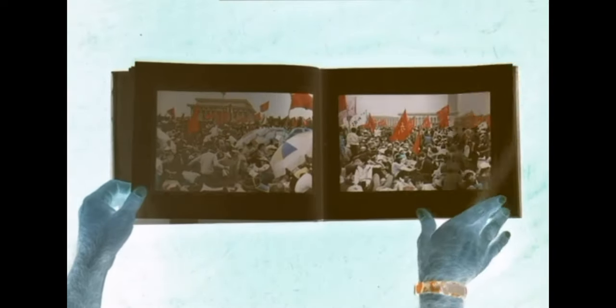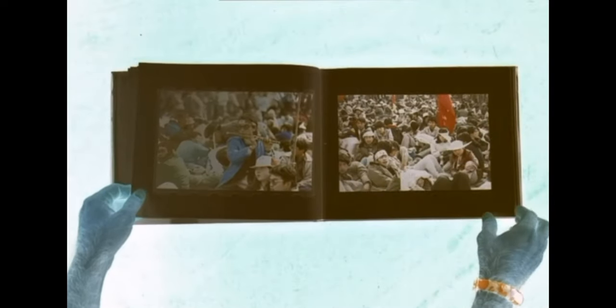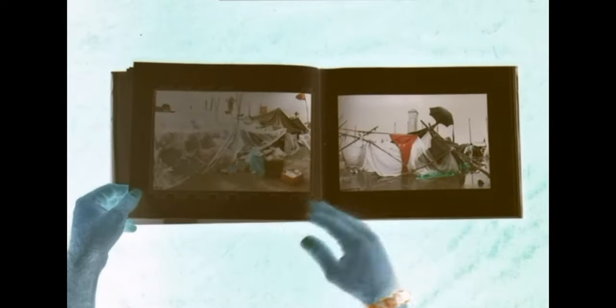By doing this, it's like Yong gave us two separate photo series but in one book, which made it really interesting.